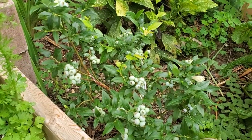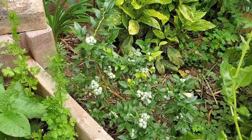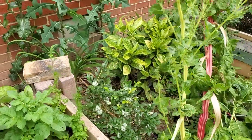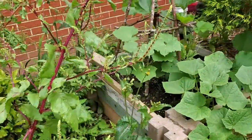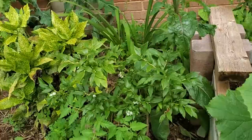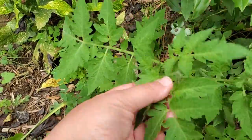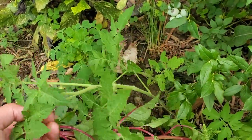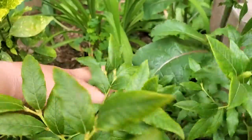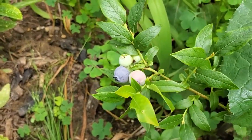Blueberries are still doing great. Haven't had any pest issues, and the blueberries out front and the raspberries and strawberries in the back are all producing. I look over here on the other top hat blueberry and I see a couple of fun things. One is a volunteer tomato from last year that sprouted up next to the blueberry plant, and the other is that I actually have some color on a couple of these blueberries.